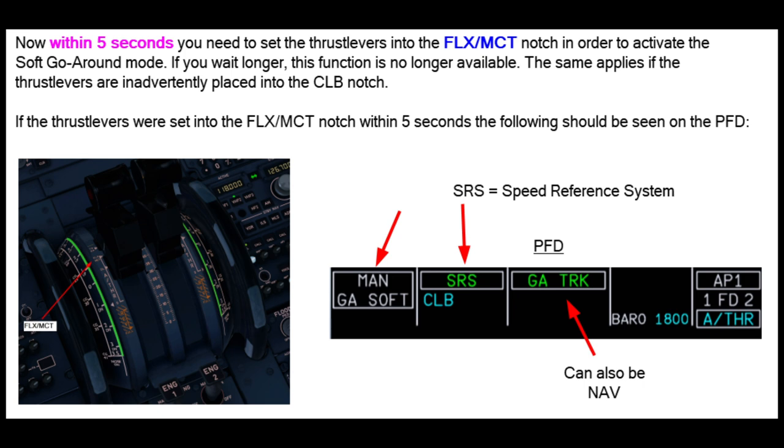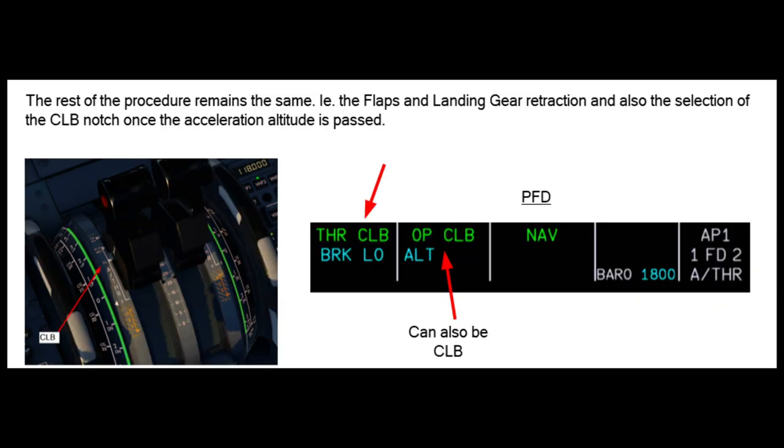At the go-around thrust reduction altitude, the pilots will set the thrust levers to the climb detent and then MAN go-around soft disengages. You will see thrust climb on the primary flight display annunciation. The climb modes also engage — so open climb or managed climb — and the autothrust then becomes active, displaying in white. You then go through the normal acceleration phase, retracting the flaps accordingly.